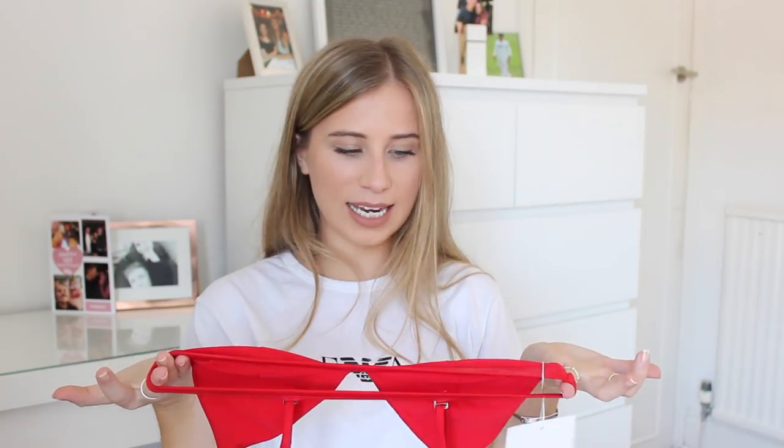The next bikini I picked up is just a triangle bikini. This red colour is so nice — I didn't own any red bikinis before but I've seen a lot of people wearing them recently. Kourtney Kardashian wore a triangle red bikini and looked so good. I just really like it. It's a basic triangle bikini that fits really well. This one doesn't have a clasp — it's just an over-the-head bikini — so I don't feel like I'm going to suddenly fall out.